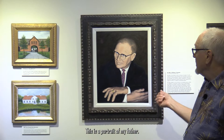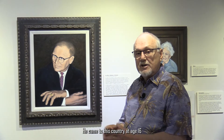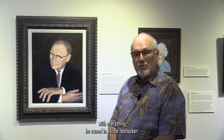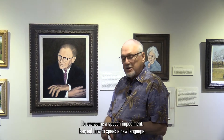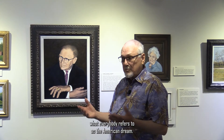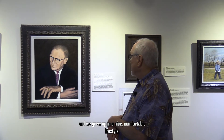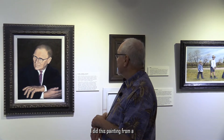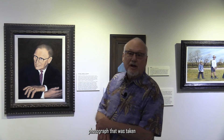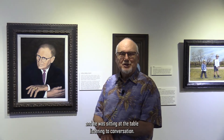This is a portrait of my father. I call this painting 'He Was a Builder of Houses.' He came to this country at age 16 with everything he owned in a little footlocker. He overcame a speech impediment, learned how to speak a new language, learned a trade, and achieved what everybody refers to as the American dream. He eventually became a building contractor and we grew up in a nice, comfortable lifestyle. I did this painting from a photograph taken at a family event — he was sitting at the table, listening to a conversation.